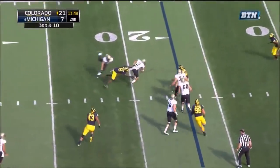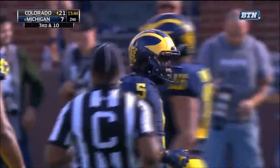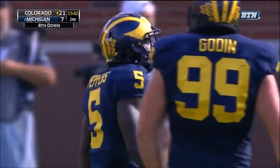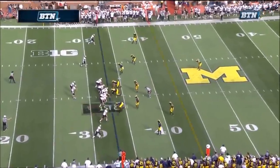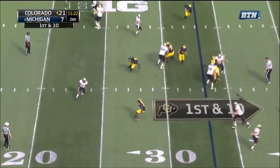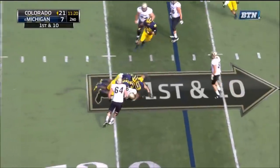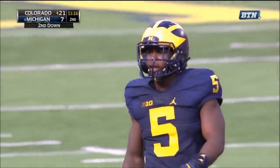They set up the screen for Ross. Ross in trouble, and he's dropped. Jabril Peppers shed the block and made the tackle almost in the same motion. Little end around, Devin Ross in some trouble. That did not fool Jabril Peppers at all — a loss of two. He had it right from the start.